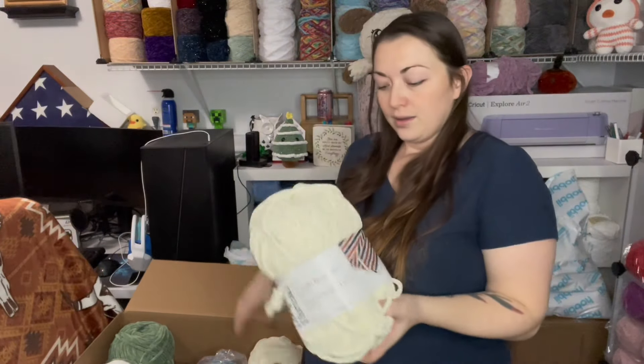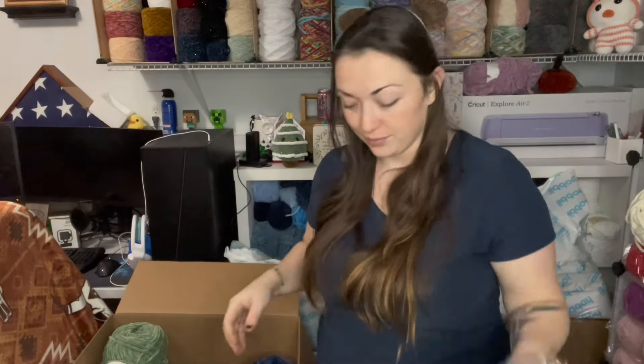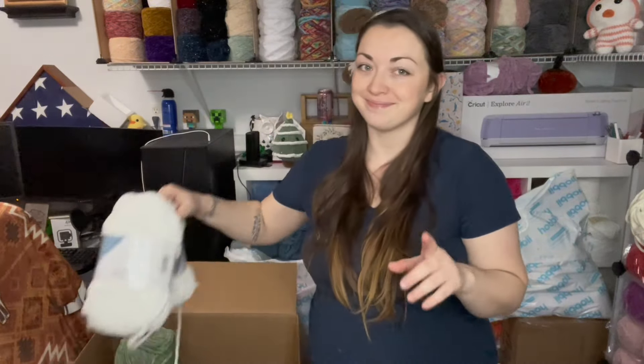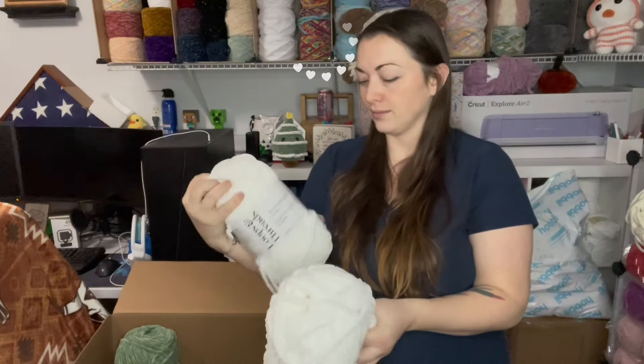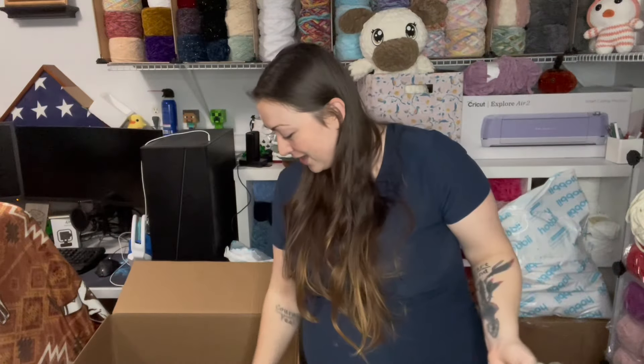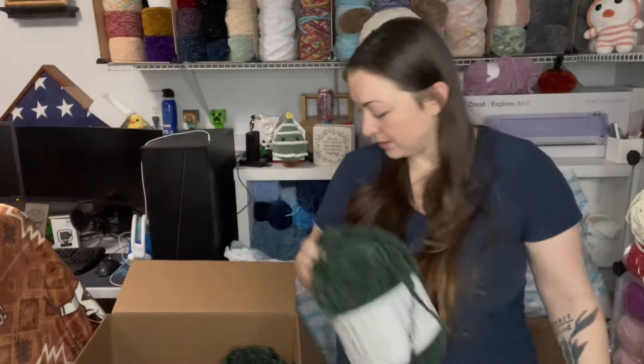I'm just throwing it on a shelf over here for now and I can organize it another time. In the second box I got two creams, a blue shadow, two of the baby — I think I got those to do something like Louis — and then white. I got two whites, another agave, and then this really pretty color. There's no label in there or anything, but it's kombu green — it's really very pretty — and that's box number two.